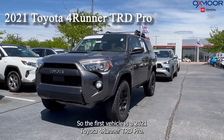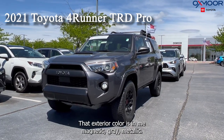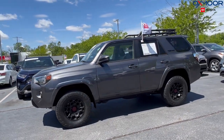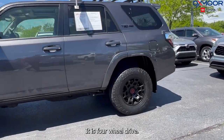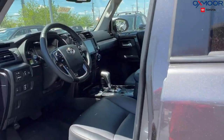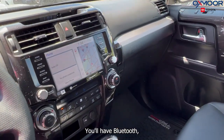The first vehicle is a 2021 Toyota 4Runner TRD Pro. That exterior color is in the magnetic gray metallic, and it is four-wheel drive. You are going to have those alloy wheels, navigation, sunroof, and Bluetooth.